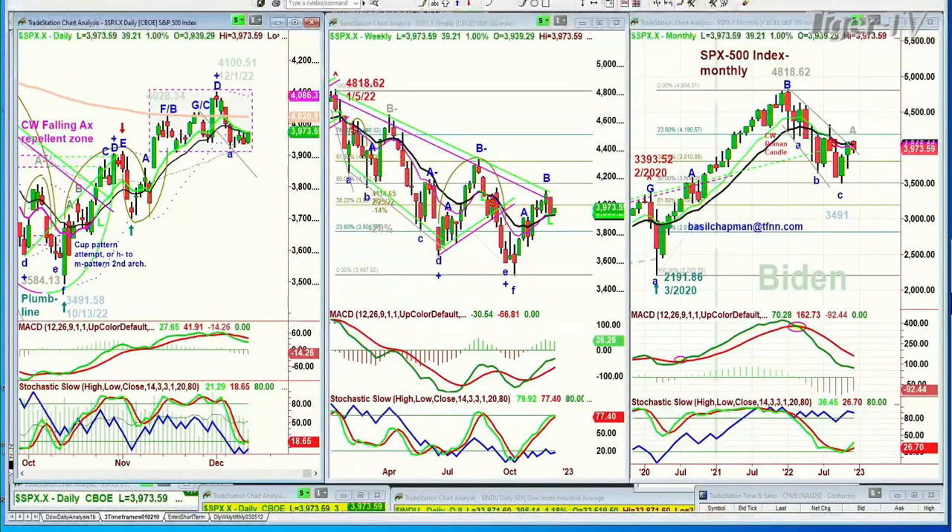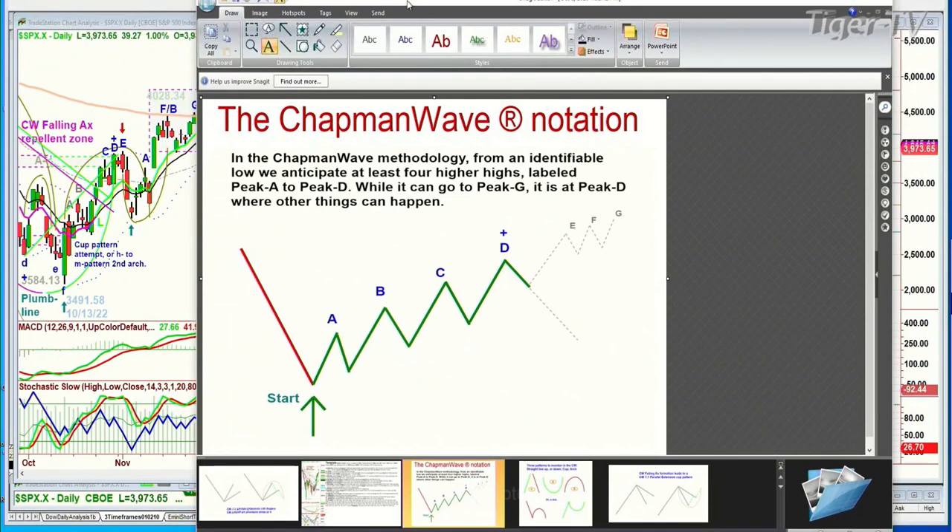Let me just show this real quickly for those of you who are new to my work. I try to identify the lowest low bar. As soon as it starts to make a higher peak or peaks, I alphabetize them sequentially — A through G: A, B, C, D, F, G.